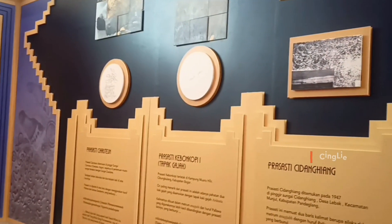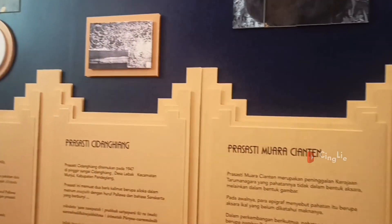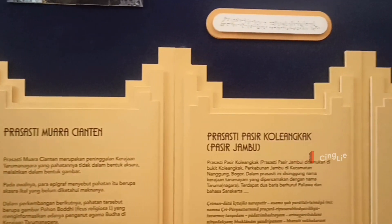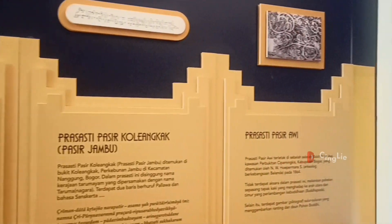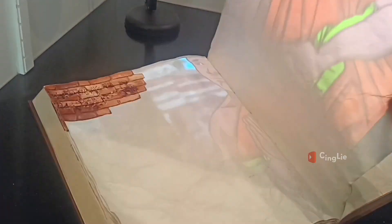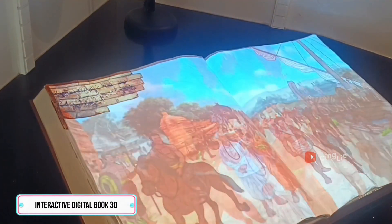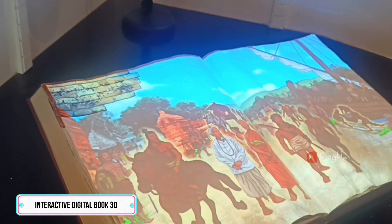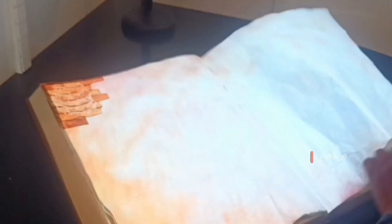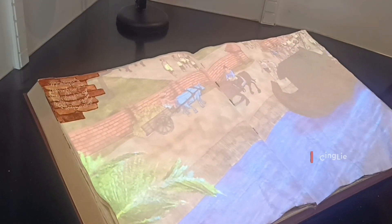Lanjut ke ruangan berikutnya, berisikan sejarah Kerajaan Tarumanagara, mulai dari awal berdirinya, masa kekuasaannya, dan situs-situs peninggalannya. Tapi kalau teman-teman males baca, bisa kok tonton langsung lewat interaktif digital book 3D ini. Di sini juga dijelaskan tentang tujuh prasasti peninggalan Kerajaan Tarumanagara, dan agama resmi yang dianut adalah Hindu dengan pemujaan Dewa Wisnu sebagai penguasa tiga dunia.